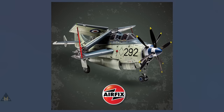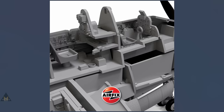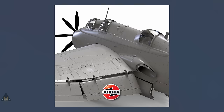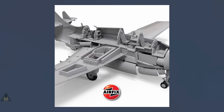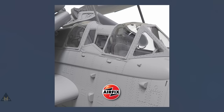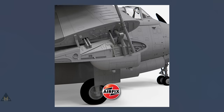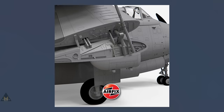At number seven we have Airfix again with the Fairey Gannet AS.1/AS.4 in 1:48. Last year's new tool has proved very popular, coming with pilots and three scheme options — wings can be folded or extended. It has exceptional detail and 334 parts all in 1:48 scale. If you have made this kit, let us know what it's like in the comments — sharing your experiences helps fellow modelers.